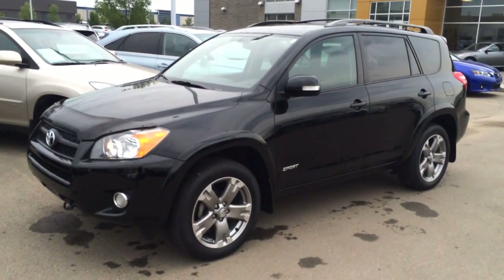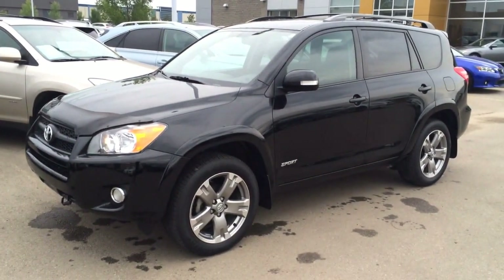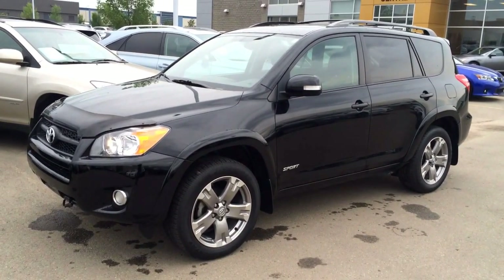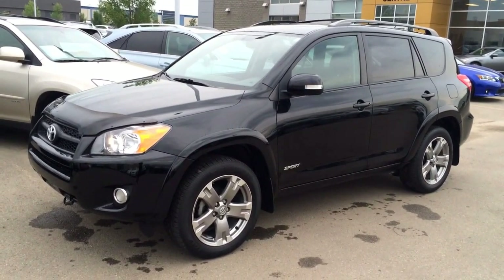Hey everybody, welcome to Lexus of Edmonton. We are located off 111th Avenue, 170th Street. We are looking at a pre-owned 2010 Toyota RAV4. It's four-wheel drive, sport.